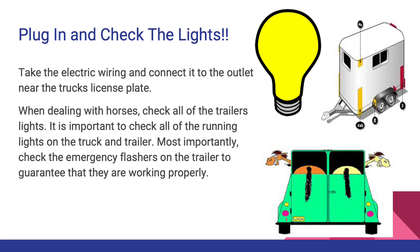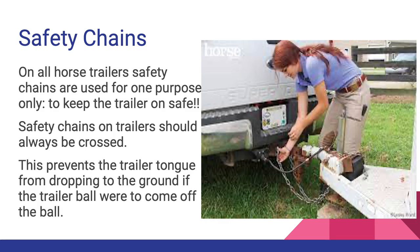Take the electric wiring and connect it to the outlet near the truck's license plate. When dealing with horses, check all the trailer's lights. It is important to check all of the running lights on the truck and the trailer. Most importantly, check the emergency flashers on the trailer to guarantee they are working properly. Sometimes individuals use LED lights because they are bright. Safety chains on all horse trailers are used for one purpose only: to keep the trailer safe. Safety chains should always be crossed, which prevents the trailer tongue from dropping to the ground if the trailer ball were to come off.